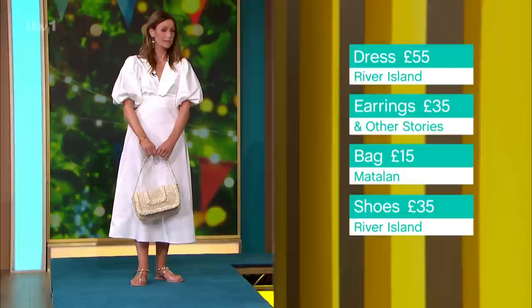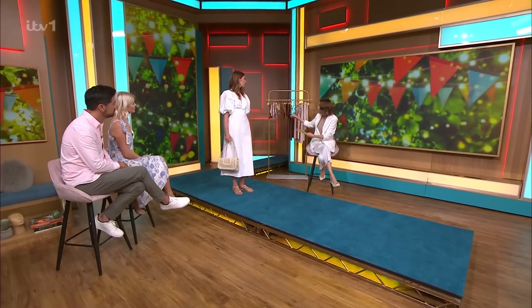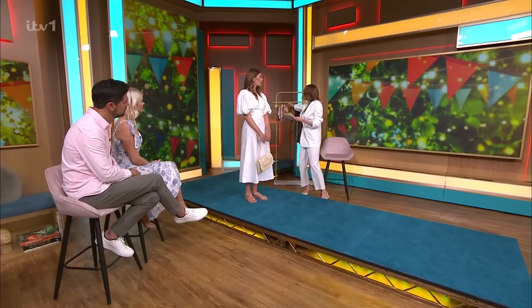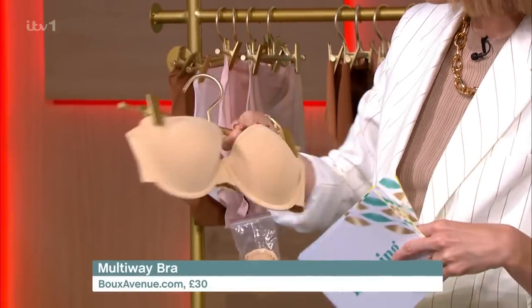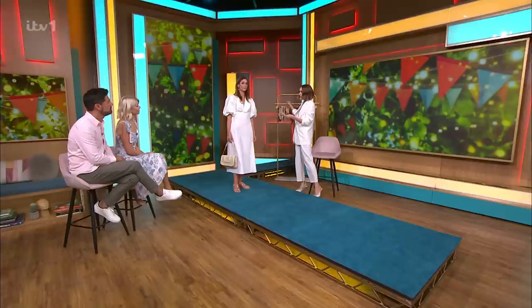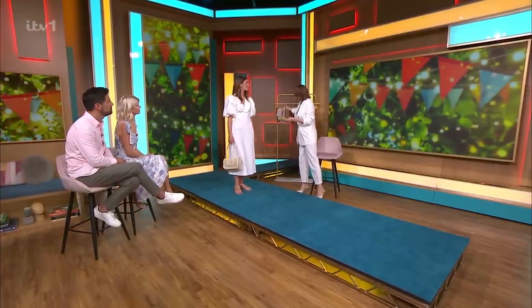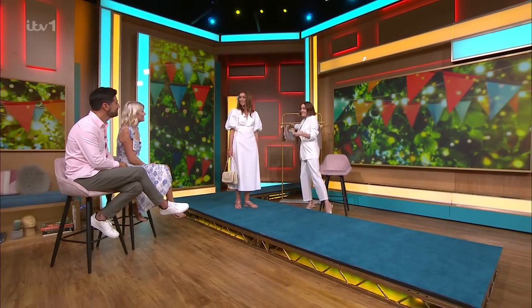The earrings are And Other Stories, £35. Really elevating the look with a little bit of sparkle. One of the nicest things about wearing white is it's just impactful on its own. Underneath this, because it's quite a low-cut dress, we've got a multi-way bra from booksavenue.com, £30 — you can wear it strapless or add the strap and do a crossover. The briefs are Smooth Ease by Fantasy.com, £14 each — high-waisted, very thin, and you can match them to your skin tone.